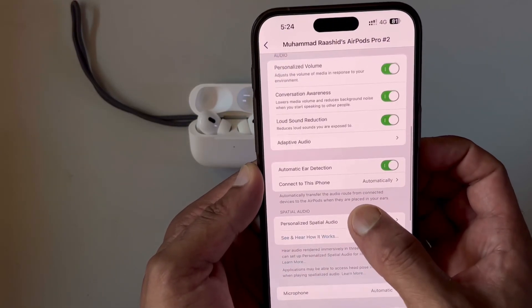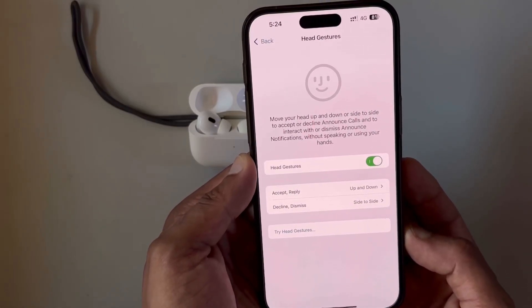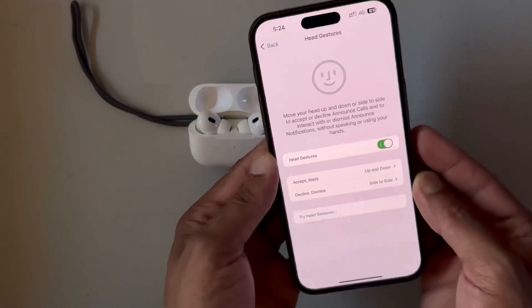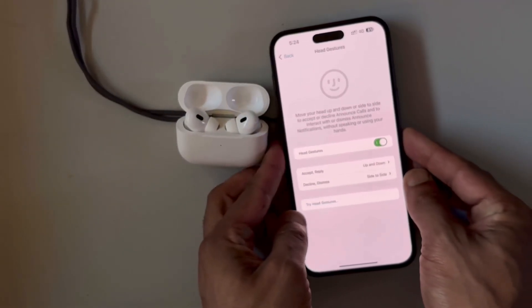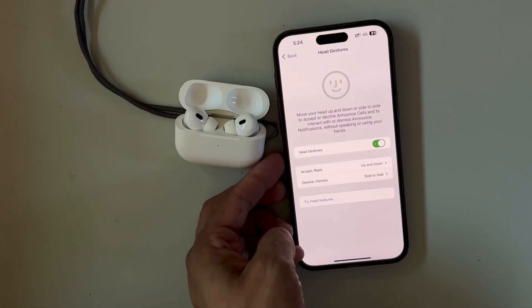We also have a brand new setting called head gestures, in which we can move our head up and down or side to side to accept or decline calls, and also manage notifications that may arrive while we are wearing the AirPods Pro 2.